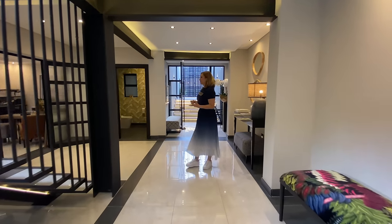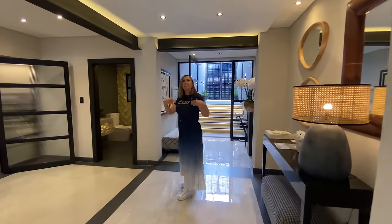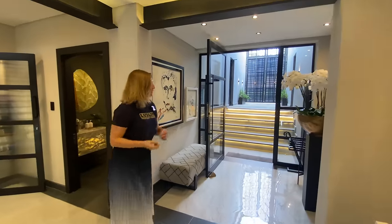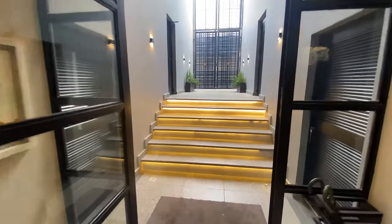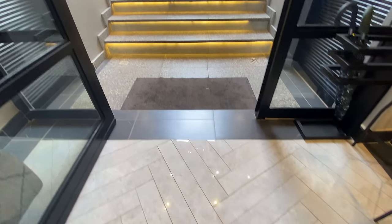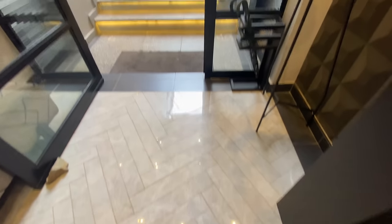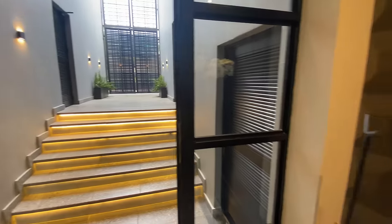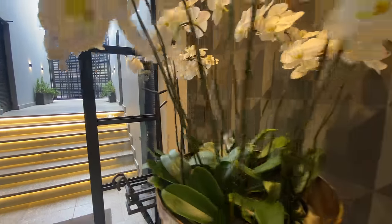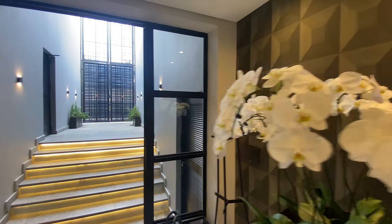Back to the entrance hall where we started — quick look down at that floor. Here we've got the herringbone effect on the tile, just something different. And to your right, a beautiful wallpaper with a 3D effect that almost feels like a textile wallpaper. This is where you display your beautiful art.